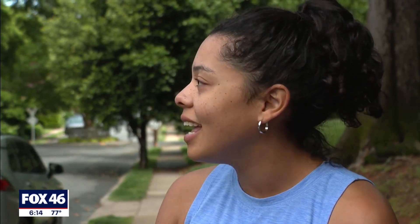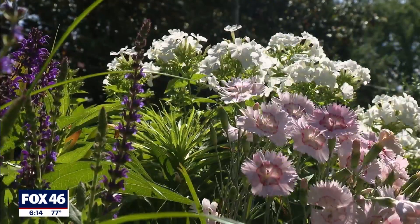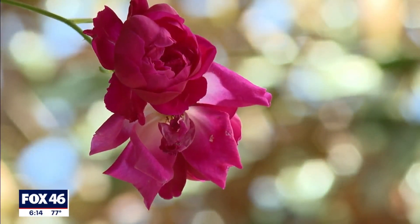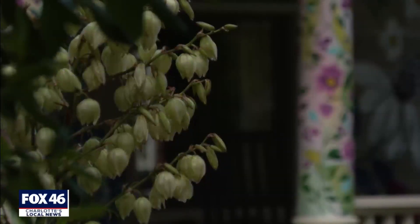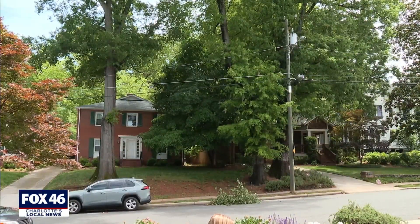I was just walking and I stumbled upon this and it really spoke to me. It's easy to get lost in the hustle of life. It's a nice residential neighborhood — single family homes and some duplexes — but it's really, really a nice area.